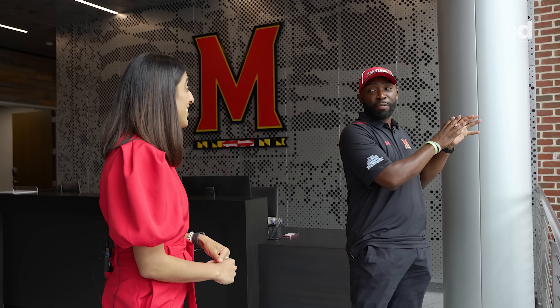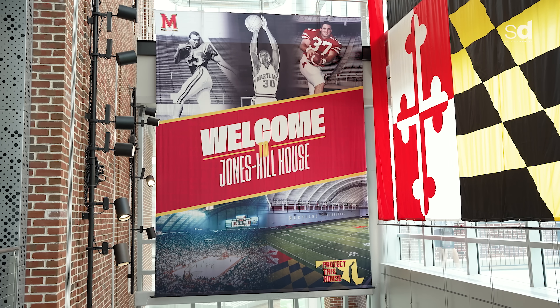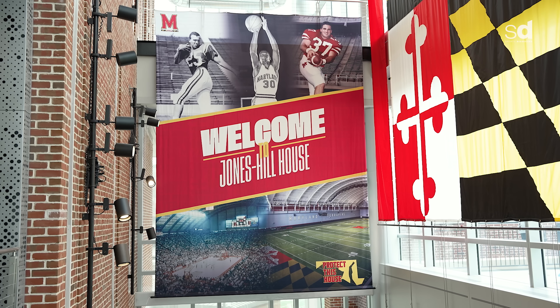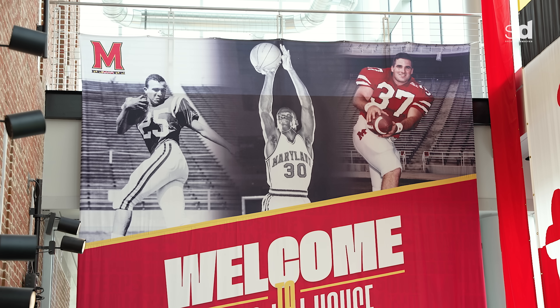The founder of Under Armor, Kevin Plank, played on our team and developed his product while at school here — he contributed enormously to this building and everything we do with the football program. Instead of naming it the Kevin Plank House, we have the Jones-Hill House, honoring Daryl Hill and Billy Jones, two pioneering African-American athletes who were the first in their respective sports to play south of the Mason-Dixon Line. We're so appreciative of Kevin and all his contributions.